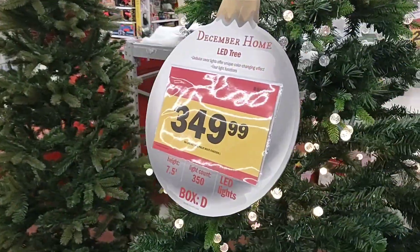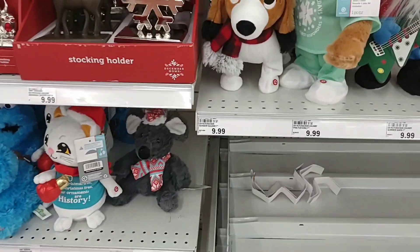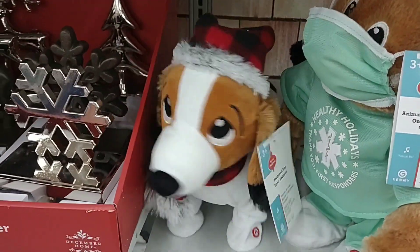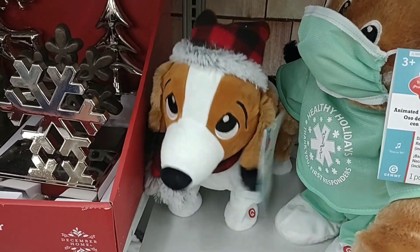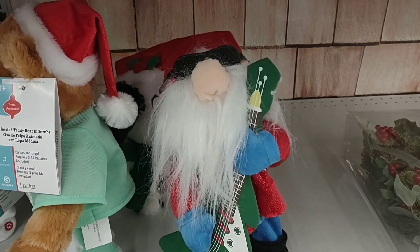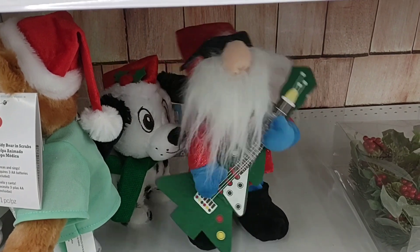Here's a nice one — 350 bucks though. All kinds of little dancing things. Look at that guy go. He's happy it's Christmas. Got a rocking Santa, really getting down, ZZ Top style.